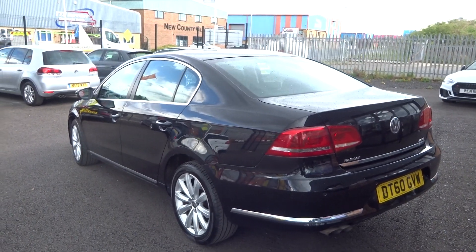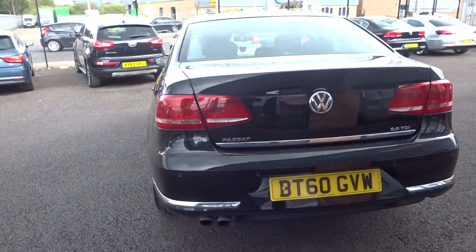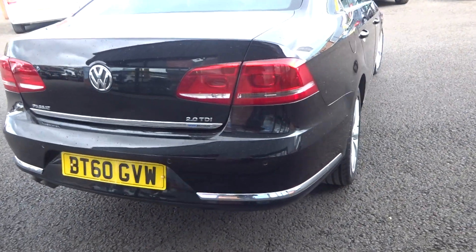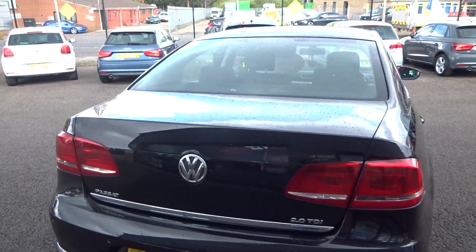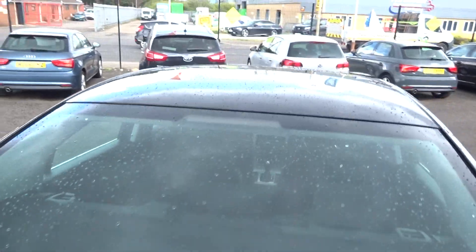Up and down the vehicle from the offside rear — nothing to point out other than the few dents already mentioned. Coming around the rear bumper, there are a couple of light little marks that will be touched in. No nasty scuffs or scrapes. The tailgate looks to be good, rear screen is good, and up along the roofline is all good as well.